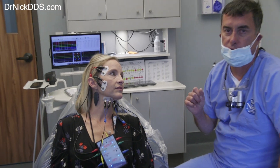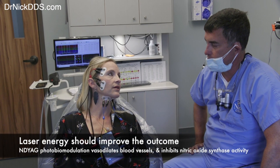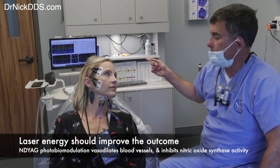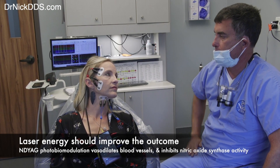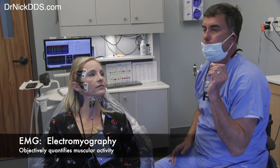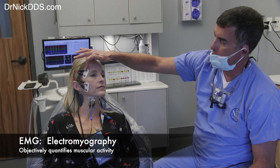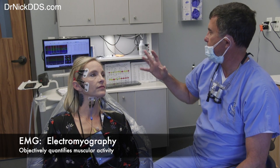Today we're going to put in Botox and we're also going to hit it with laser energy, and probably have you back in about a week just to check and see how you're doing. We took a bunch of EMG readings to give us a baseline of what your resting state is right now — these little electrodes over your muscle, like tachometers, give us an idea of what the muscles are doing.